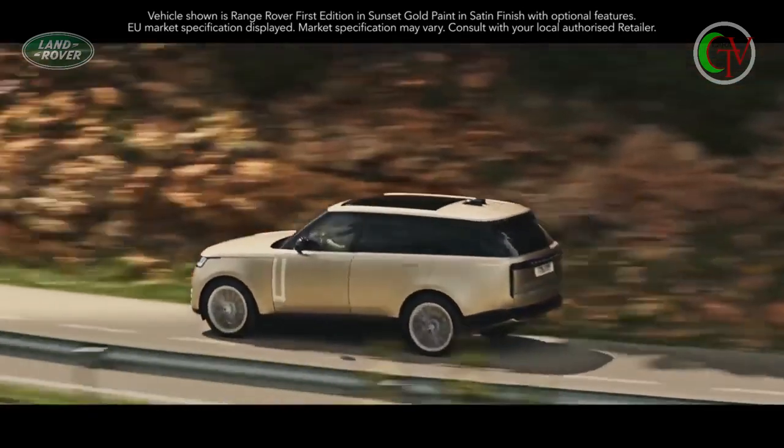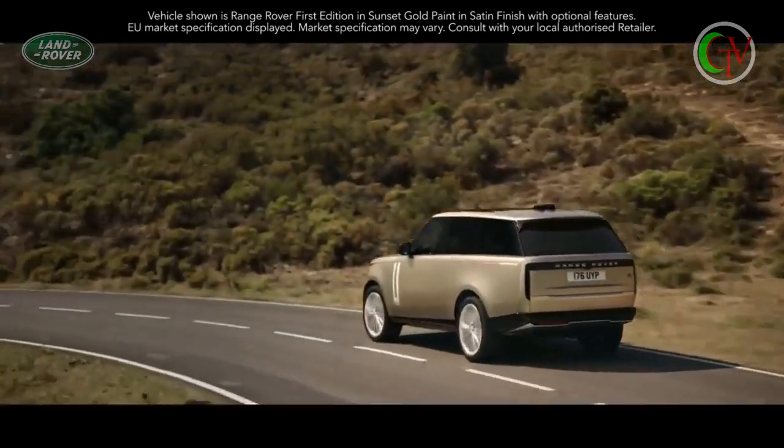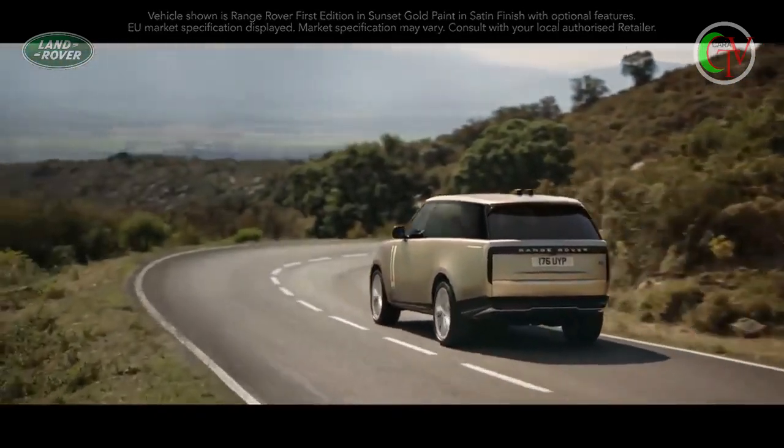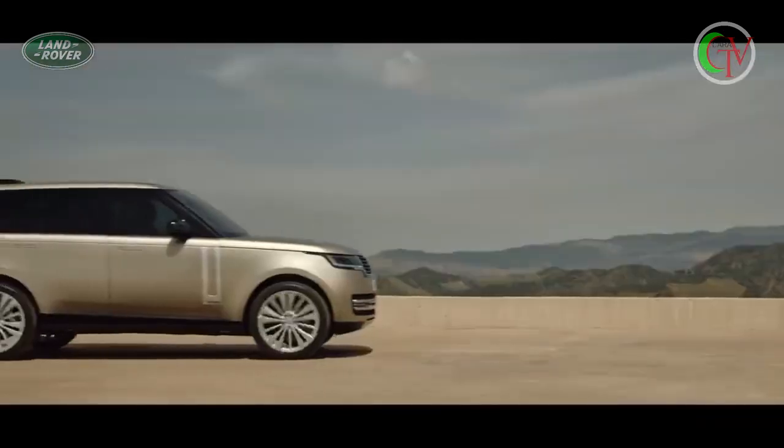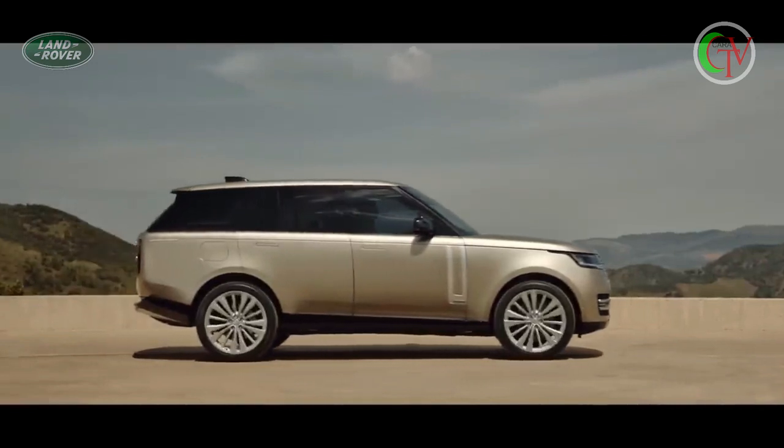New Range Rover. It leads by example with its breathtaking modernity, peerless refinement, and unmatched all-terrain capability, and is the most desirable Range Rover ever created.